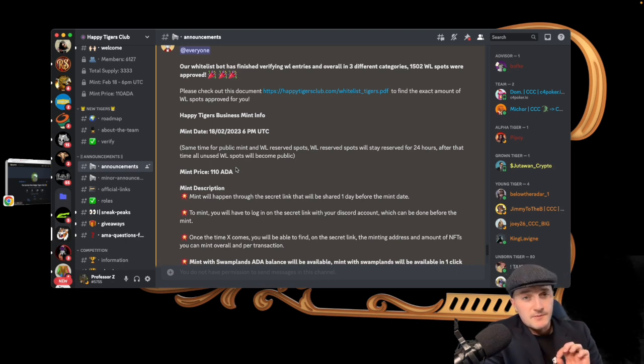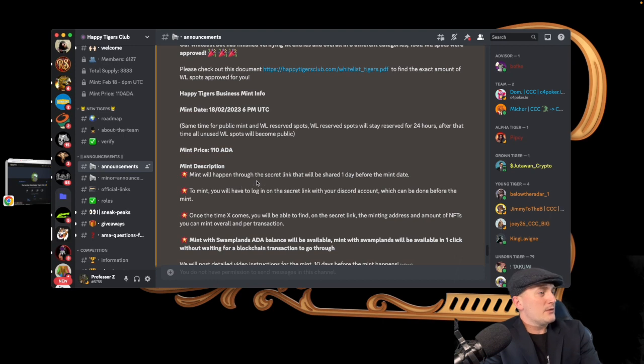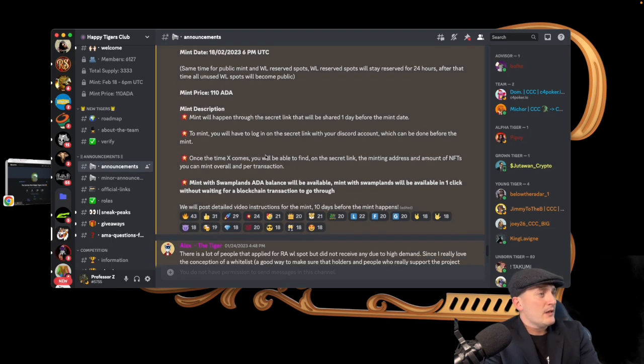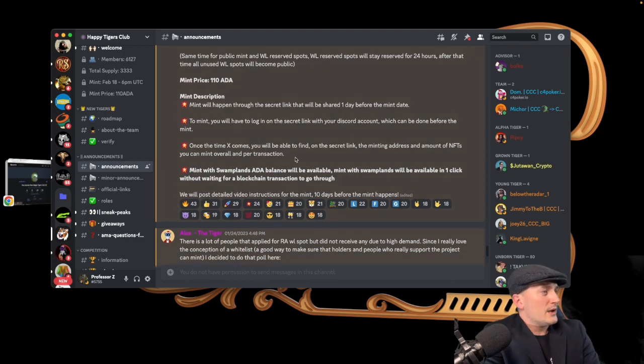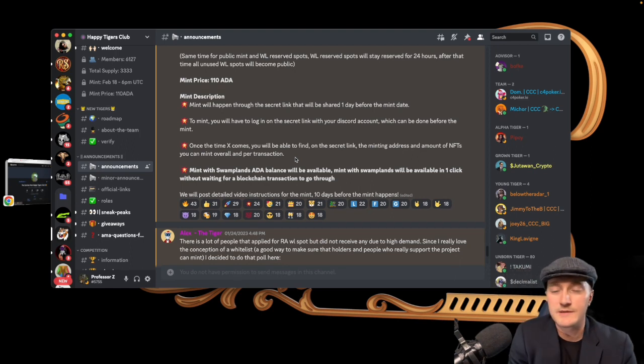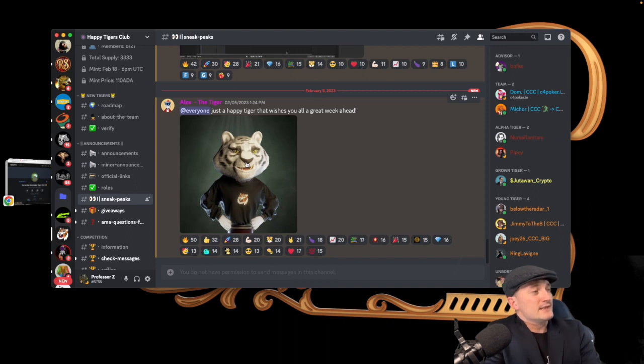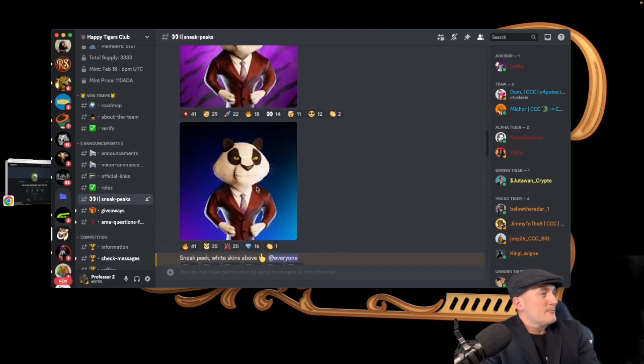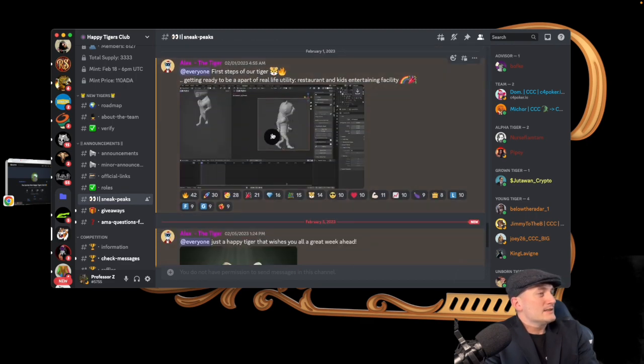The mint price is 110 ADA. The mint will happen through a secret link shared one day before. To mint, you log in on the secret link with your Discord account — you can do this before the mint. Once the time comes, you'll find the minting address and how many NFTs you can mint overall and per transaction. If the mint opens while you're at work, no big deal — you've got 24 hours with the whitelist. The artwork on the sneak peeks looks fantastic, I can't wait to mint one.